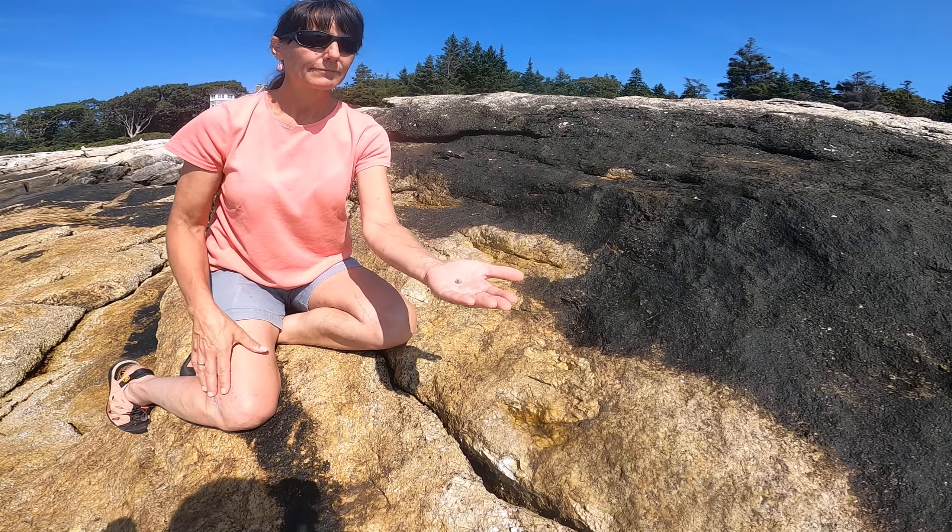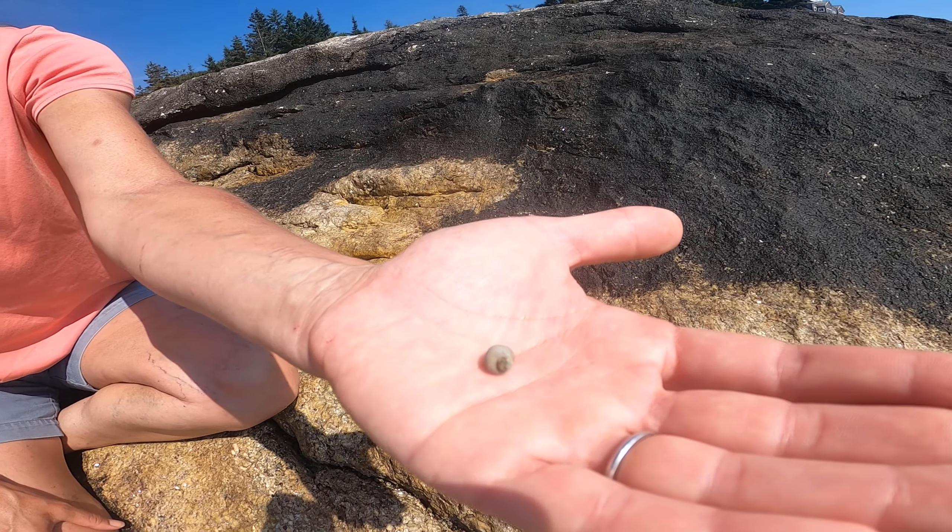Littorina saxatilis lives high in the intertidal and they eat the Calithrix.